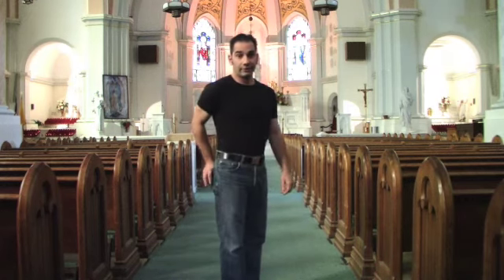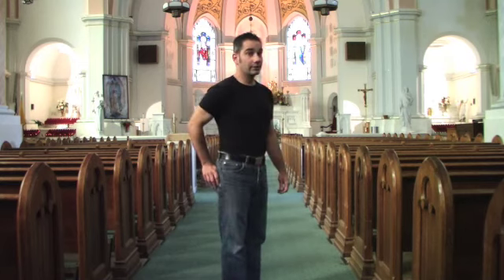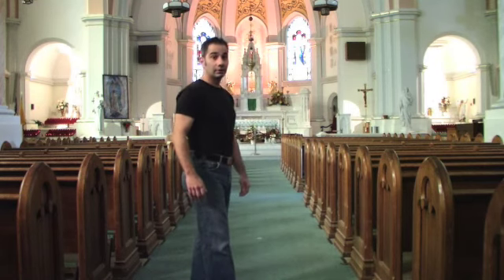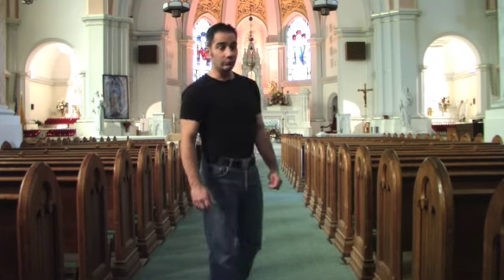Hi folks. This is inside Our Lady Star of the Sea. This is inside the church. I showed you the outside yesterday. We're going to redo it right now. We're in the steeple. This is the church.